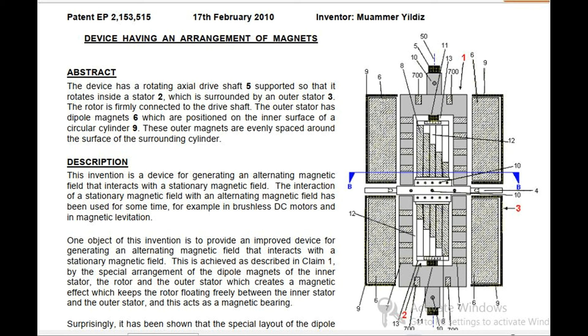Description: This invention is a device for generating an alternating magnetic field that interacts with a stationary magnetic field. The interaction of a stationary magnetic field with an alternating magnetic field has been used for some time, for example in brushless DC motors and in magnetic levitation. This is achieved, as described in claim 1, by the special arrangement of the dipole magnets of the inner stator, the rotor and the outer stator, which creates a magnetic effect which keeps the rotor floating freely between the inner stator and the outer stator, and this acts as a magnetic bearing.